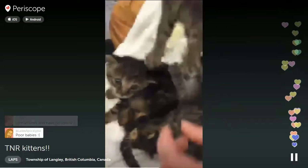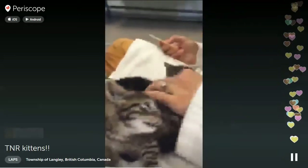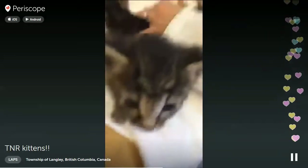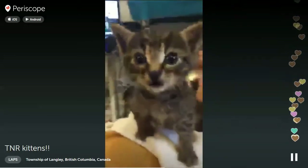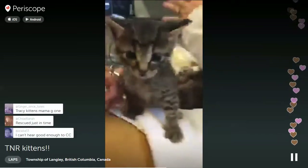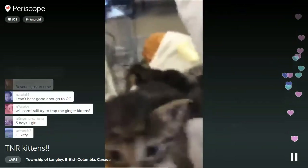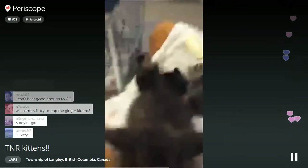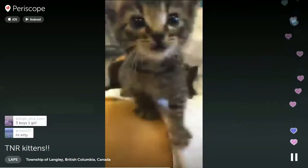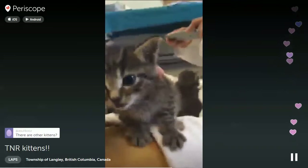Foster mom Alicia is on - she also has cats and kittens from the colony. There are some ginger kittens too; they're a little older, like six weeks. They're wary if you try to trap them. I tried today but they didn't come - they were not there today.